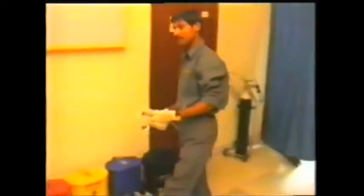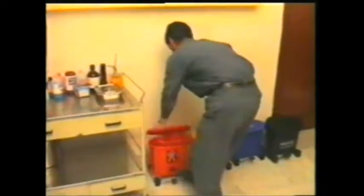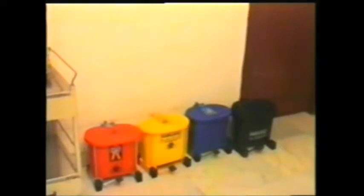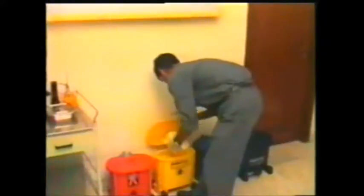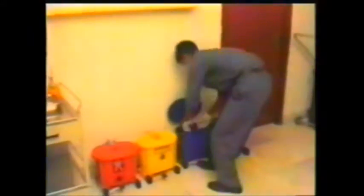Hospitals, nursing homes, dispensaries, clinics, blood banks, and other healthcare establishments should ensure proper segregation of biomedical waste in the color-coded bags, before handing over for disposal to a service provider. Proper segregation of hospital wastes can only be done at the source of generation.